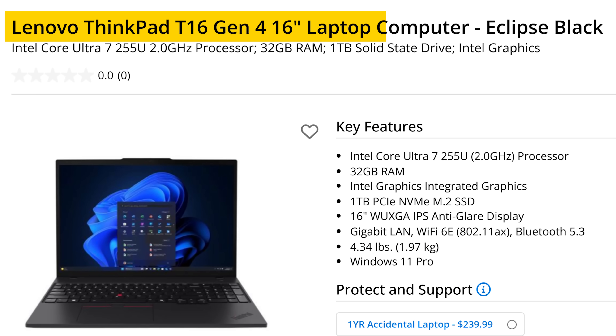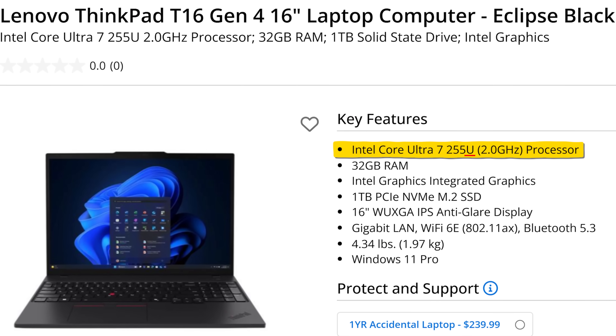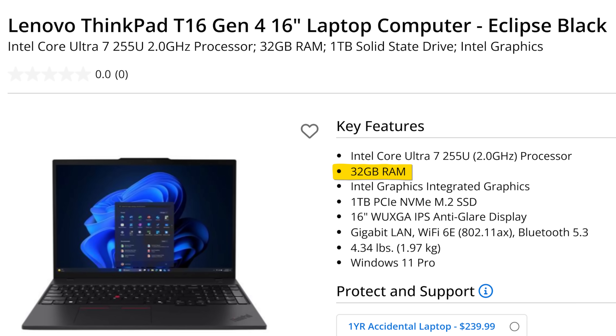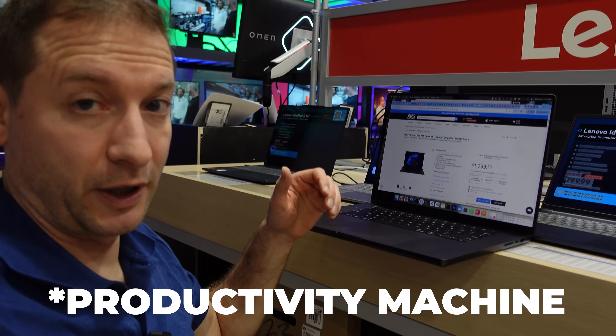For people that are not doing AI, this is the one I was looking for: the Lenovo ThinkPad T16. It's not on display here, but look at these specs — the Core Ultra 7 255U. So that's a U, not an H, which makes a bigger difference. 32 gigabytes of RAM — that is really nice. One terabyte SSD. This is a decent developer machine, a productivity machine.